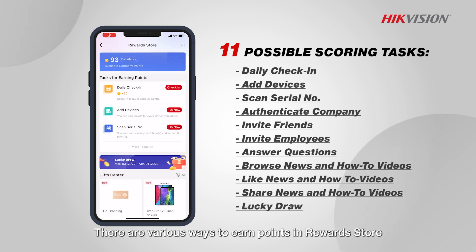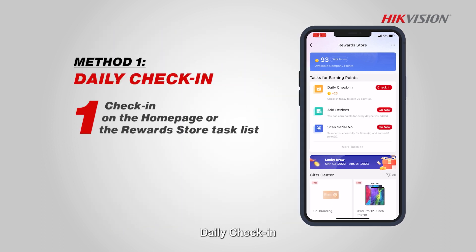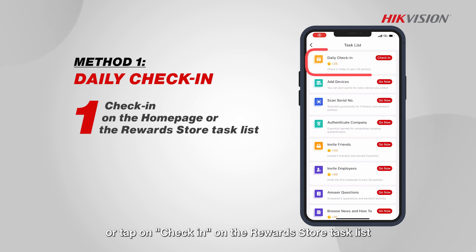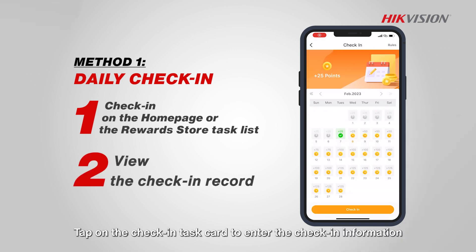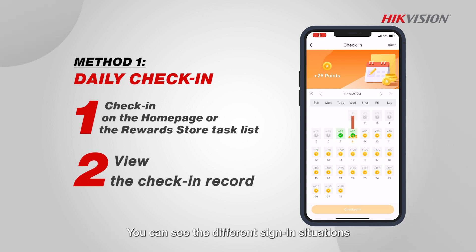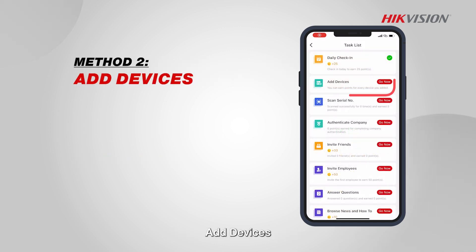There are various ways to earn points in the Reward Store. Daily check-in: complete check-in on the homepage or tap on check-in on the Reward Store task list. Tap on the check-in task card to enter the check-in information. You can see the different sign-in situations. If you're not logged in, the record will be grayed out.